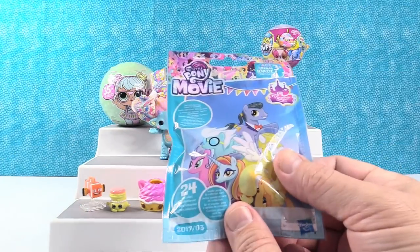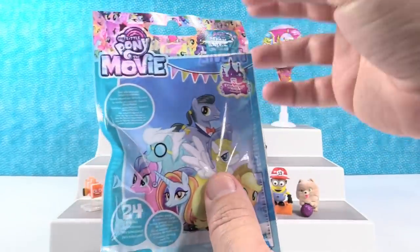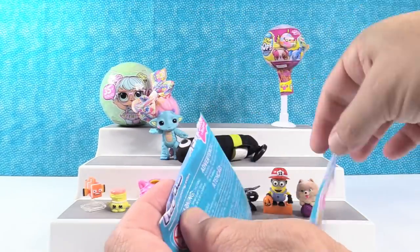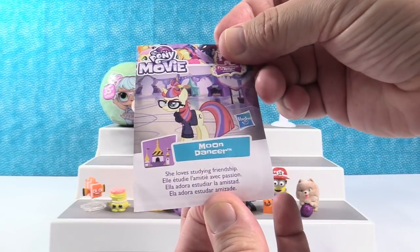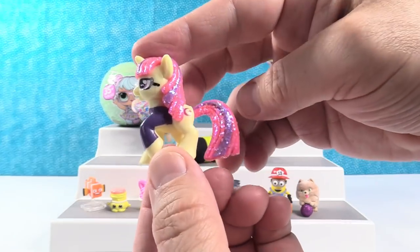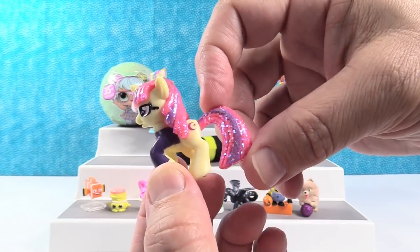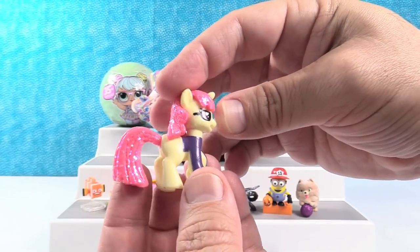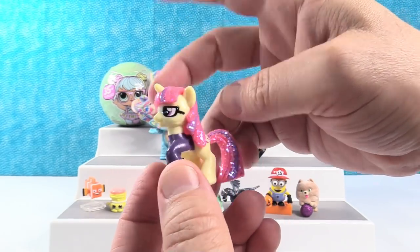My Little Pony the movie figures. We opened a full box of these recently. When you're opening these, make sure you shake it so the checklist falls down, because the checklist is now just a little piece of paper — it's not a cardboard card. We have Moondancer — she loves studying friendship. Moondancer is awesome looking. She is a glittery pony. There's like six glitter ponies — they are really pretty. There's a lot of new ponies in the movie, I can't wait to see them.